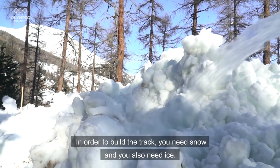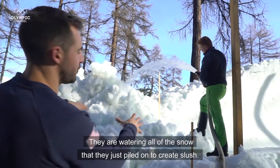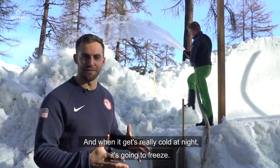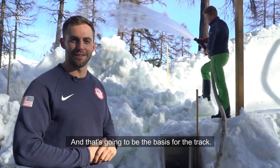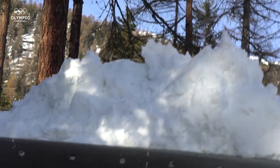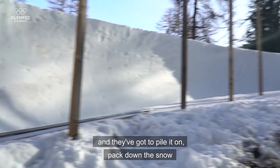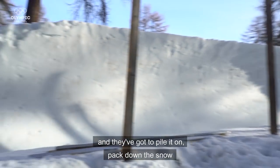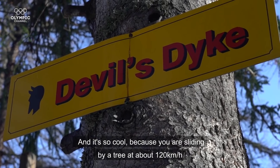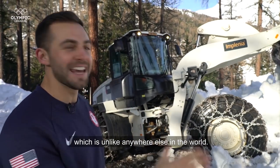In order to build a track, you need snow, and you also need ice. They are watering all of the snow that they just piled on to create slush. What they are then going to do is shape the track, and when it gets really cold at night it is going to freeze, and that is going to be the basis for the track. They have a perfectly manicured track up to this point, and they have to pile it on, pack down the snow, and then this is going to be turned into what is called Devil's Dyke. It is so cool because you are sliding by a tree at about 120 kilometers an hour, which is unlike anywhere else in the world.